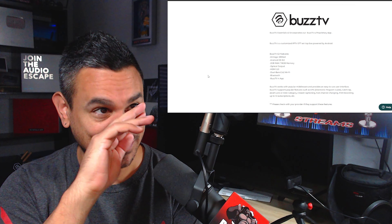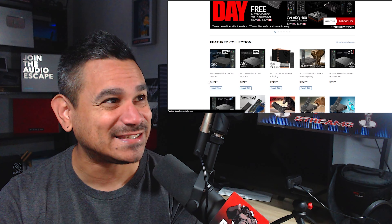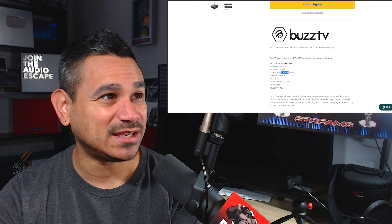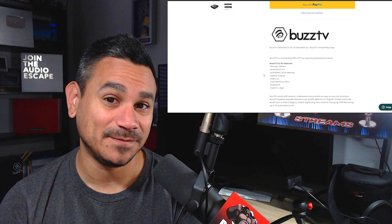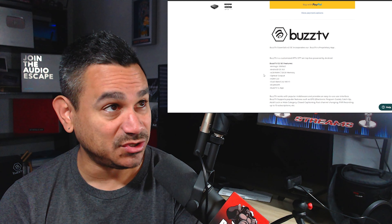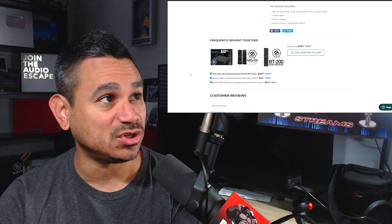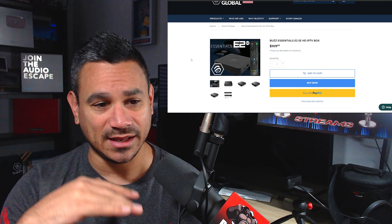The 4900 is their flagship device. This thing is a beast — I've done videos on it. It has 128 gigs of internal memory with 4 gigs of DDR4 RAM. You can also add a hard drive and get up to two terabytes. It's the most powerful device you can find out there, and when it came out it was amazing. It gives you all the specs you need to know.